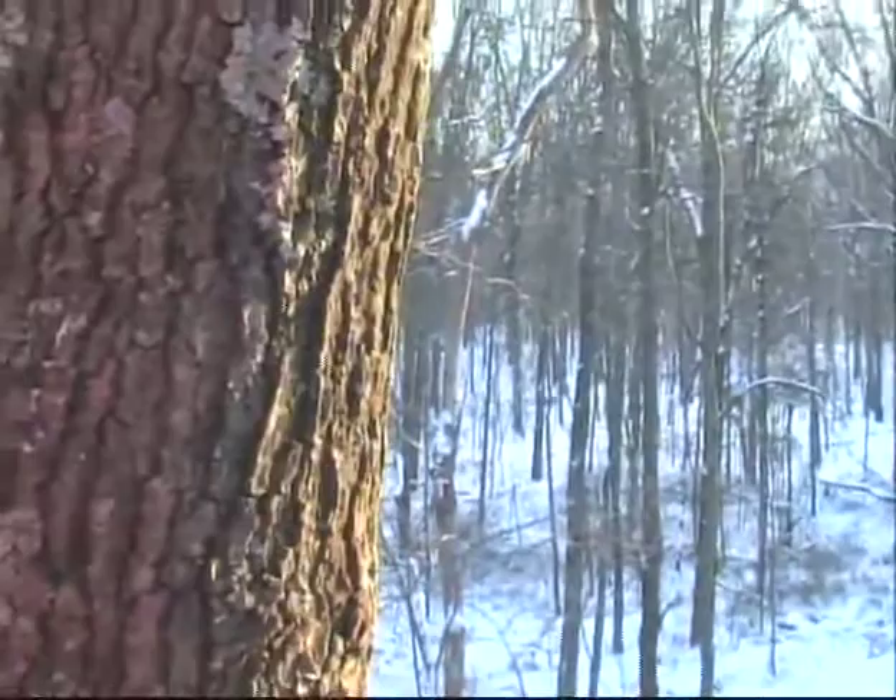We've been seeing a lot of does — we've probably seen 20 does so far. Not much buck activity yet. We've seen two small bucks but we're just going to hold tight here and see if some of those big boys get up and start roaming around.